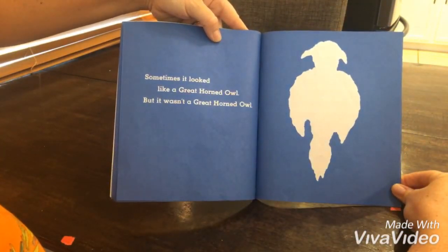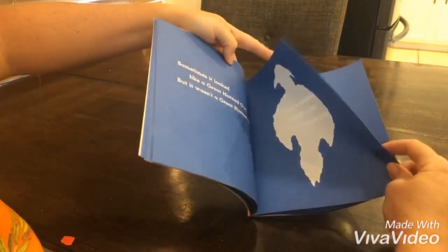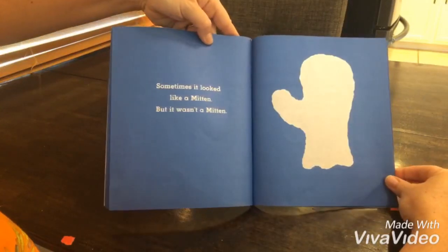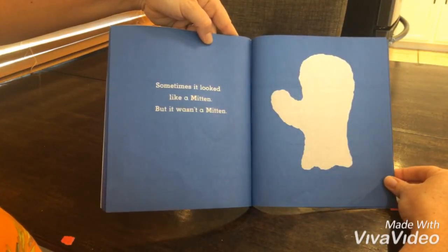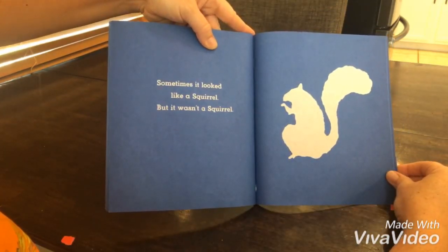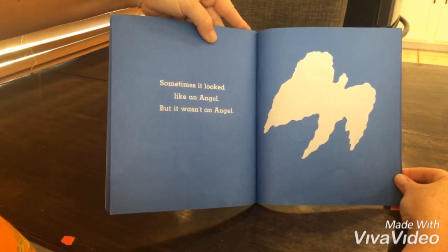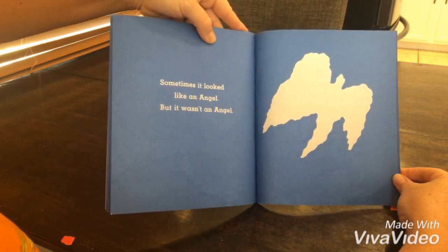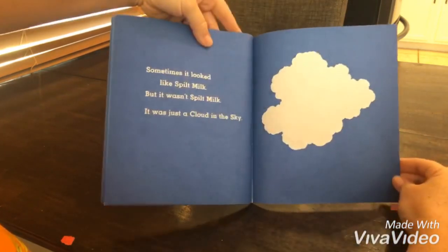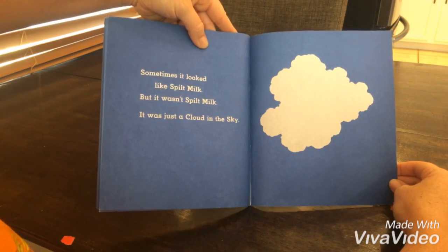Sometimes it looked like a great horned owl, but it wasn't a great horned owl. Sometimes it looked like a mitten, but it wasn't a mitten. Sometimes it looked like a squirrel, but it wasn't a squirrel. Sometimes it looked like an angel, but it wasn't an angel. Sometimes it looked like spilt milk, but it wasn't spilt milk. It was just a cloud in the sky.